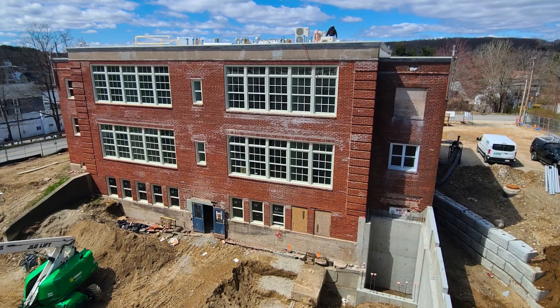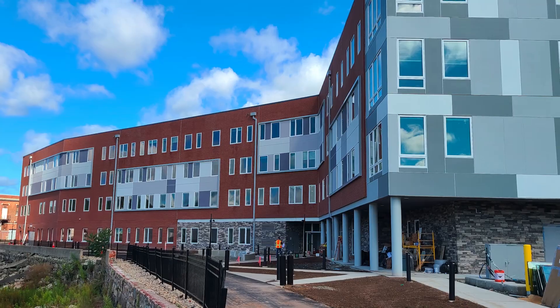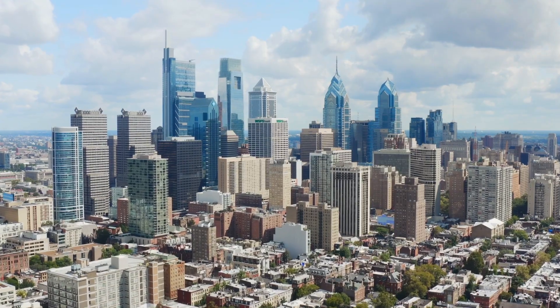The second division is our building advisors division, and they provide energy rating services for the same developers our project managers do. Third is the redevelopment arm, which has redeveloped more than 100 row homes here in Philadelphia. And then the fourth is our general contracting division.